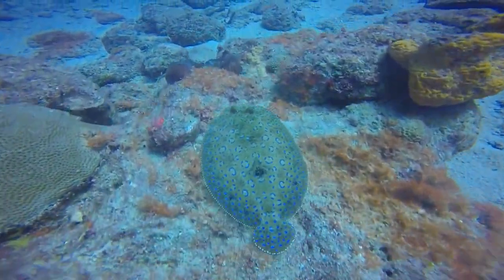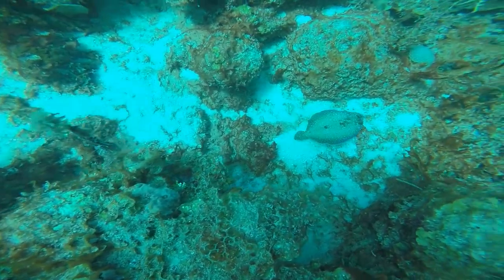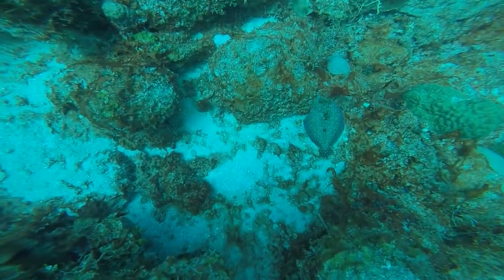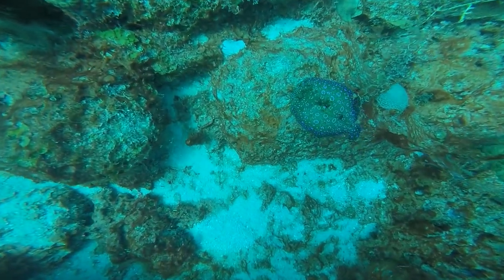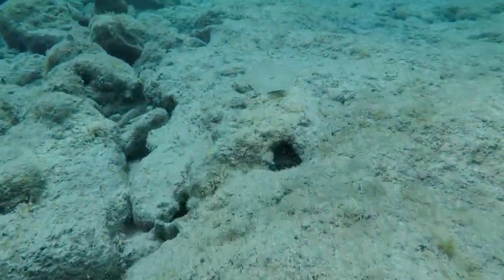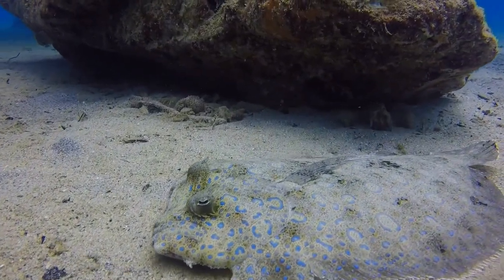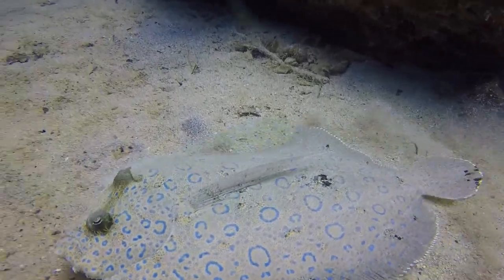What's really interesting about flounder is that when they are juveniles, they look more like a typical fish with one eye on either side. But as they grow into adulthood, one of the eyes shifts to the same side as the other. This species is part of a group known as the left-eye flounder because the eye on the right side eventually shifts to the left, leaving the right side of the fish to be on the sea floor.